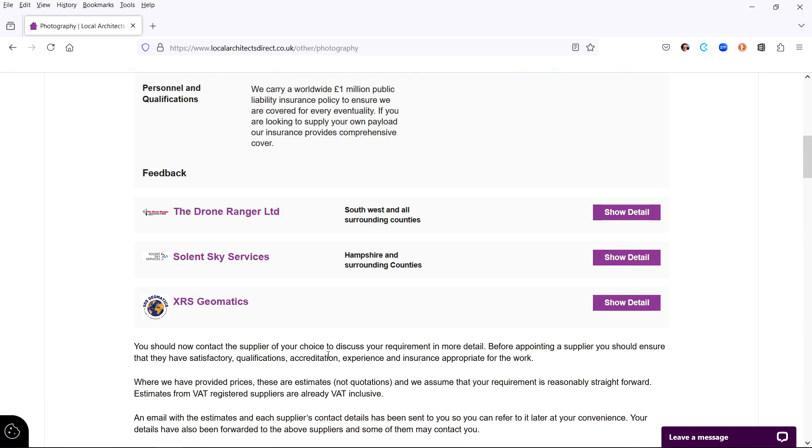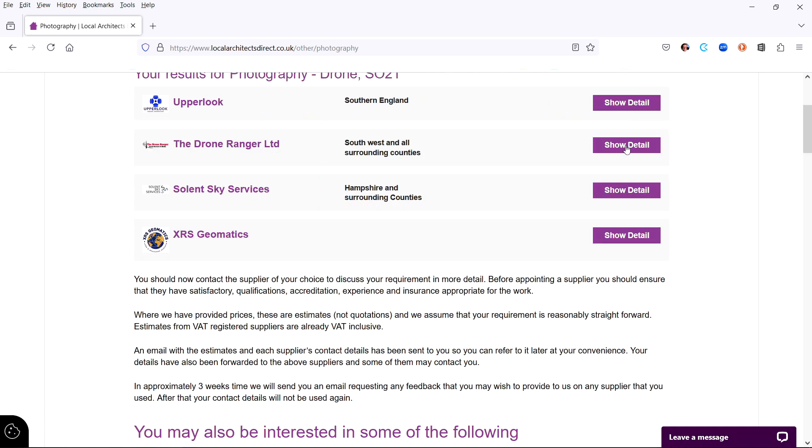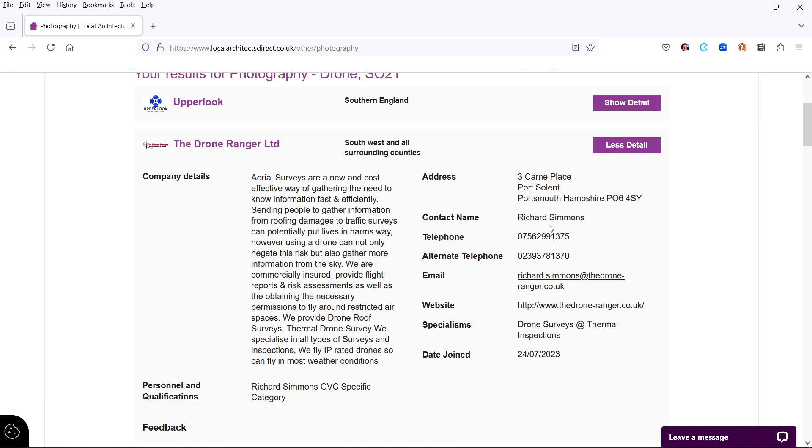At the same time, your details are emailed to each of the experts listed. You can call them and they can call you. This allows you to quickly make direct contact to discuss your requirement in more detail and then obtain quotations.